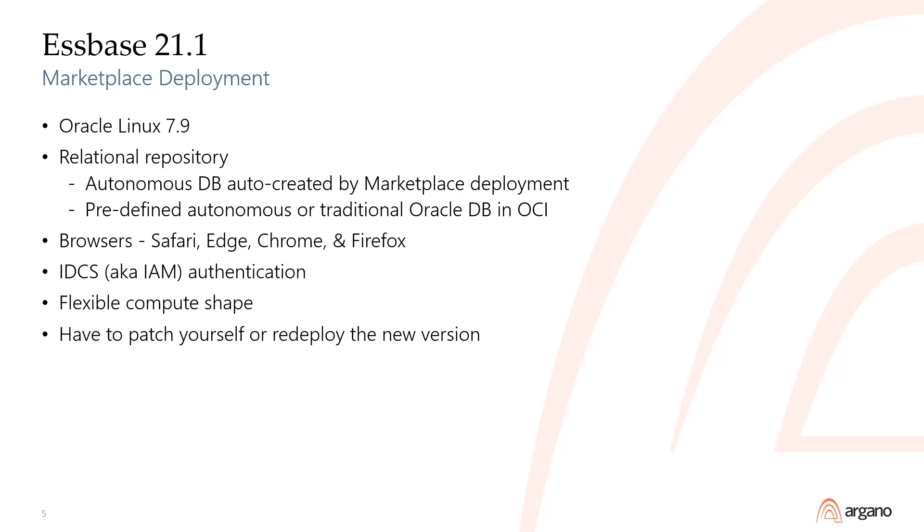For the marketplace deployment, the only supported provisioning mode is Identity Cloud Services, also known as Identity and Access Management. The flexible compute shape gives you the opportunity to adjust your OCPU type and count as well as the amount of RAM, with only a reboot needed to apply the changes.